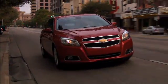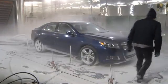Chevrolet plans to sell the Malibu in 100 countries on six continents. That means it not only needs to handle the extreme conditions in Alaska and Florida, but Africa, Russia, and China as well.